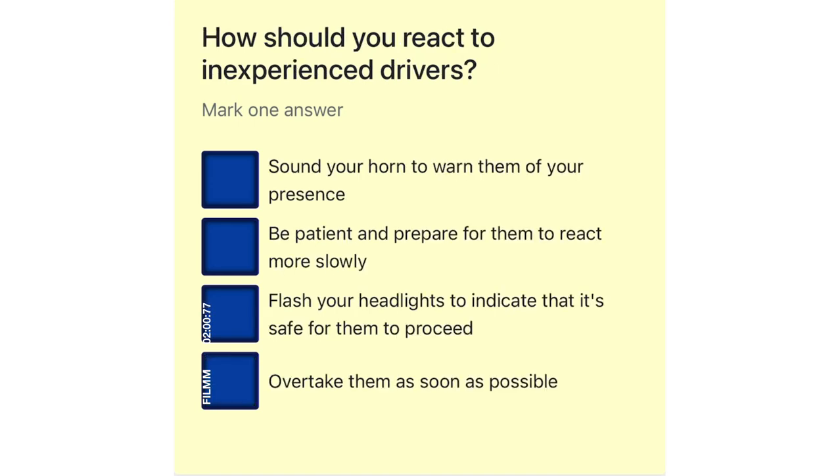How should you react to inexperienced drivers? Sound your horn to warn them of your presence. Be patient and prepare for them to react more slowly. Flash your headlights to indicate that it's safe for them to proceed. Overtake them as soon as possible.